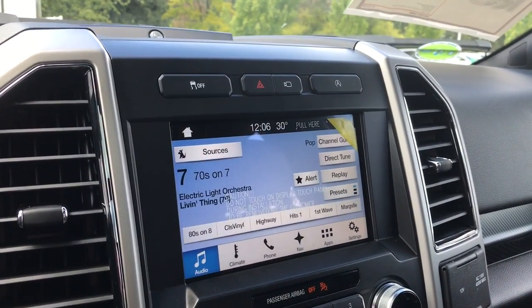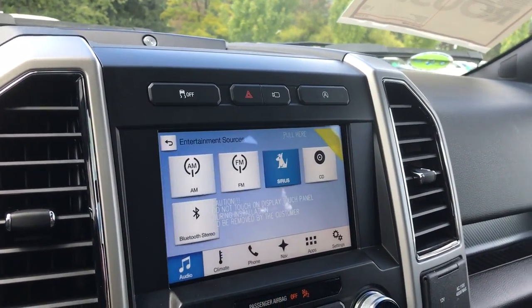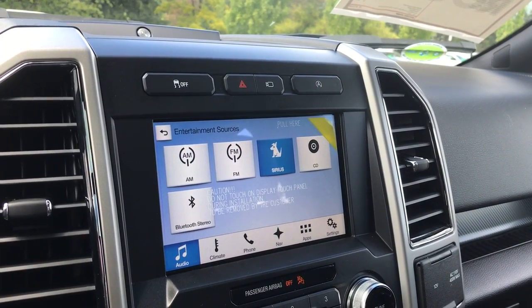You can click over into audio and up into sources for AM, FM, Sirius satellite radio, CD, and Bluetooth stereo.